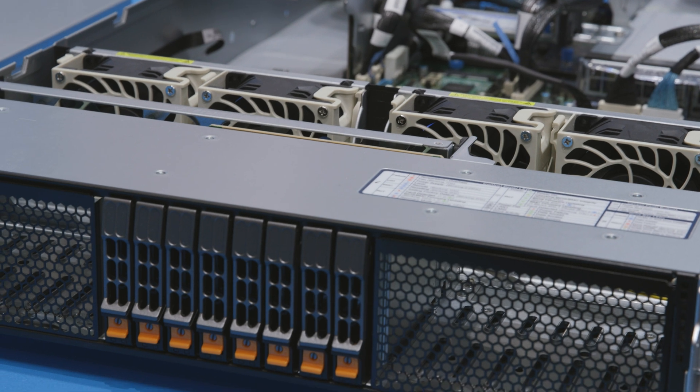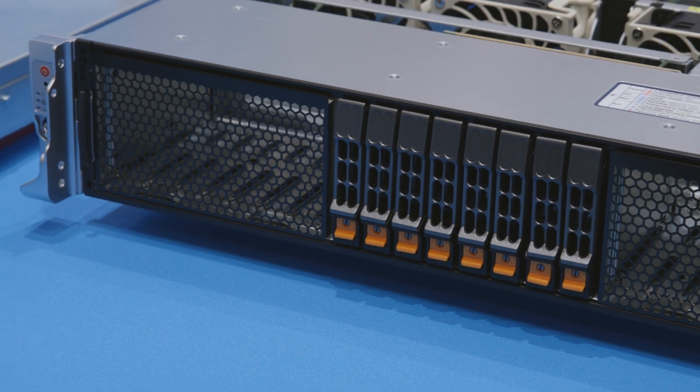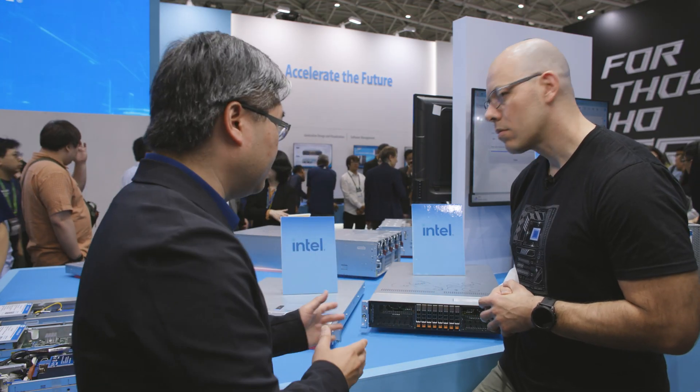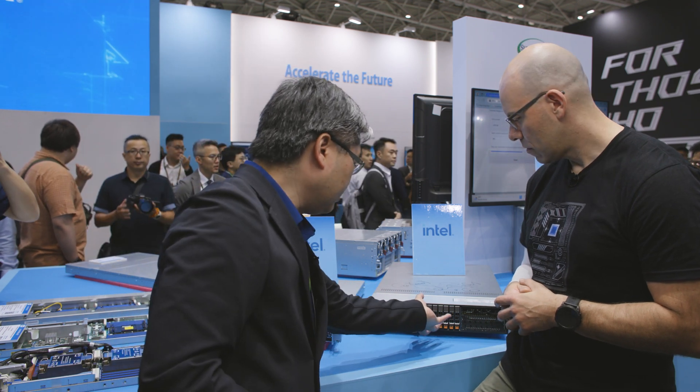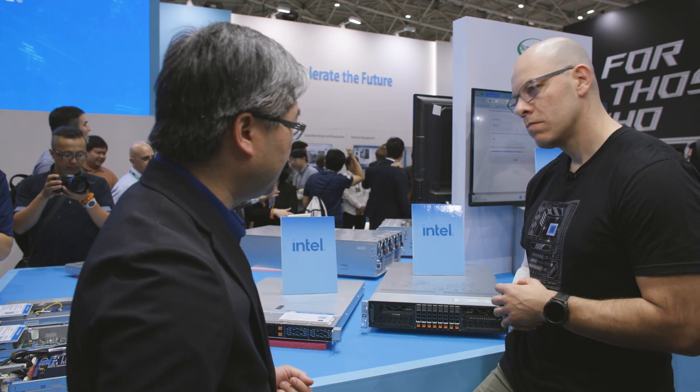All the PCIe signals — you can decide whether you want to route to the front side for storage or to the back side for add-in cards such as FPGA, GPU, or networking cards. Very flexible. The modular design means the front side can have an NVMe drive right now, and if you need more drives, you simply swap the module — 16 drive or 24 drive configurations. We have a 1U and 2U system sharing the same motherboard, making it very easy for customers to start with the Xeon 6 processor.